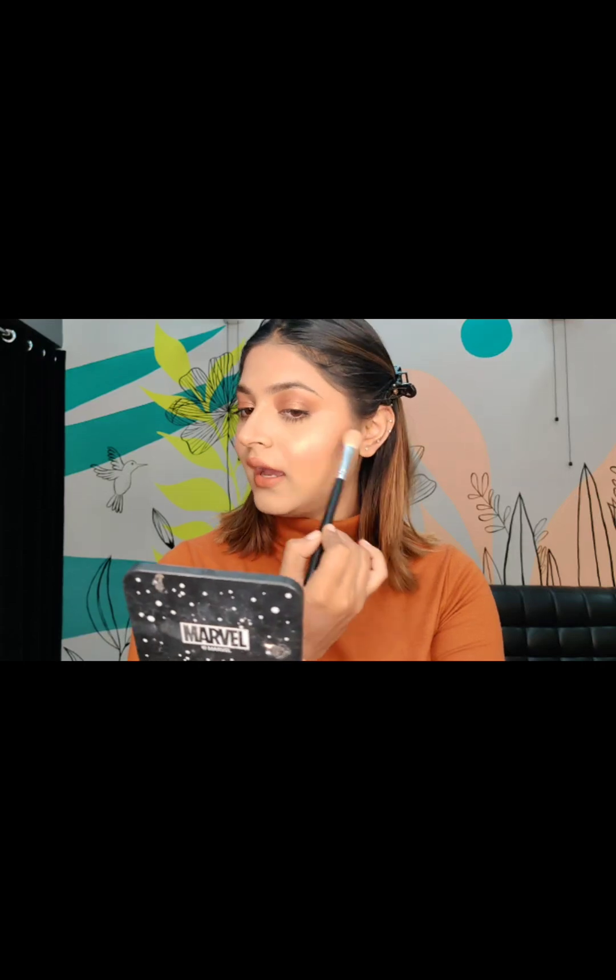Now I'll do the most exciting part, which is highlighting. For my lips, I'll be using the Soda Beauty liquid lipstick in the shade Trendsetter — this is one of my favorite lipsticks. For highlighting, I'll be using this MAC highlighter. I really love how natural this highlighter looks on the skin — it gives a really nice natural glow, doesn't look chunky, and merges into the skin so nicely.